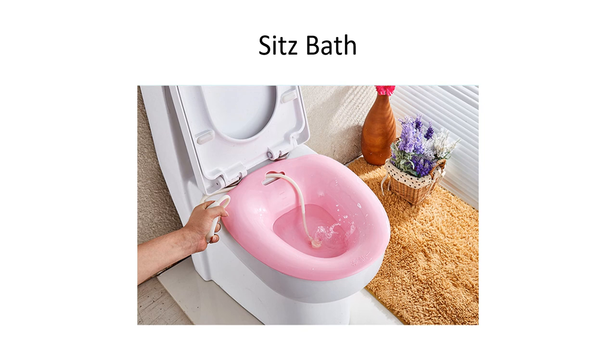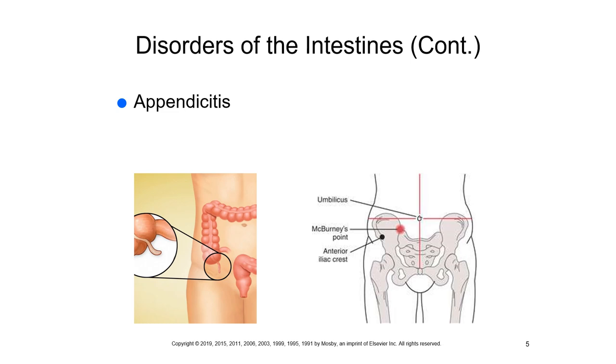Here's an example of a sitz bath, which is very helpful to patients going through different types of procedures in the anal area. It's used for discomfort — some people use Epsom salts to help soothe excoriation in and around the anal area. This is an example of a sitz bath and it can be very comforting for patients.